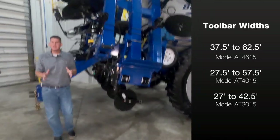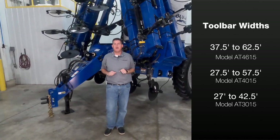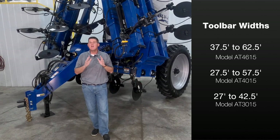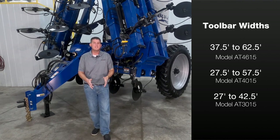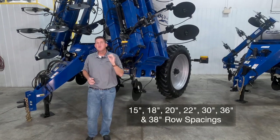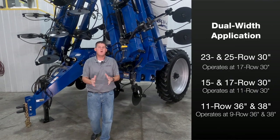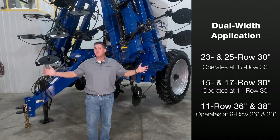Model AT4615 features toolbar widths ranging from 37 and a half feet up to 62 and a half feet. Model AT4015 offers toolbars ranging from 27 and a half feet up to 57 and a half feet. And model AT3015 offers toolbar widths ranging from 27 feet up to 42 and a half feet. Depending on the toolbar size, you can get your liquid applicator on a wide variety of row spacings to meet your operation's needs. Some toolbars also have the ability to apply at dual width for application versatility depending on the toolbar size.